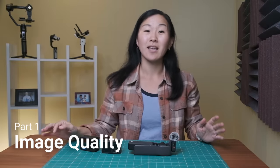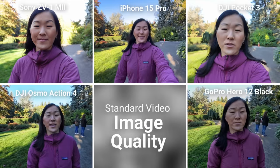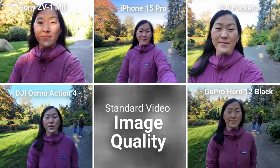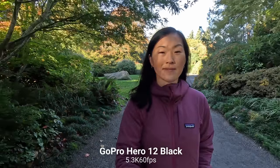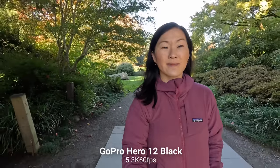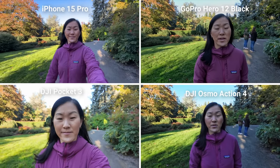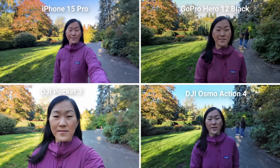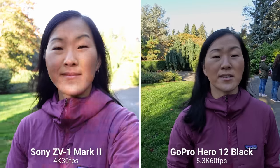We're going to jump right into image quality, looking at resolution and dynamic range, as well as zoom range, autofocus, and bokeh capabilities — and which of these cameras makes your face look the best, because not all of them do. All of the cameras on this list can shoot at least 4K video and both raw and JPEG photos. The GoPro Hero 12 Black is the only camera that can shoot in 5.3K 60fps, while the DJI Osmo Action 4, Pocket 3, and iPhone 15 Pro cap out at 4K 60fps, and the Sony ZV-1 Mark II caps out at 4K 30fps.